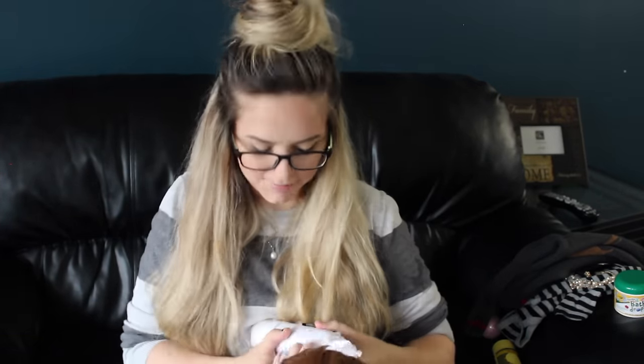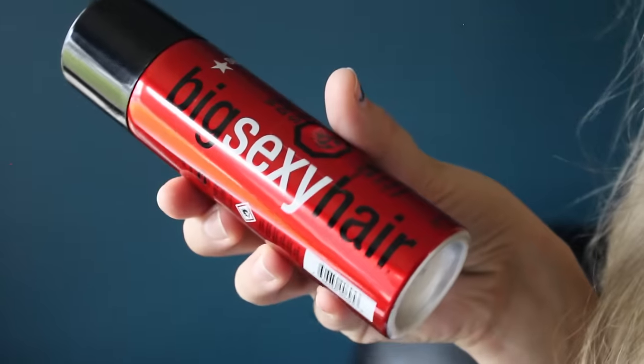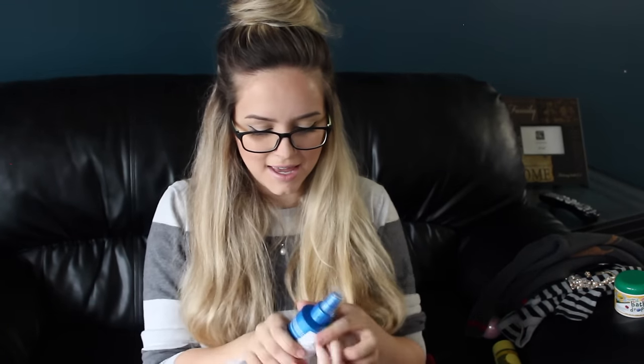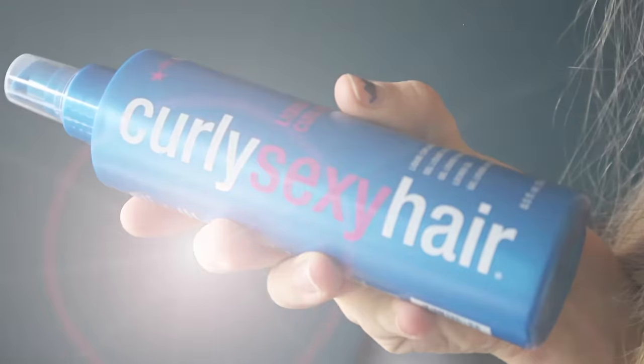This one says something for your lazy days — it's perfect, today is a lazy day! Oh my goodness, I've never tried this and I love this brand — Big Sexy Hair dry shampoo. That is awesome. And this is another Sexy Hair product — Curly Sexy Hair liquid curling gel.